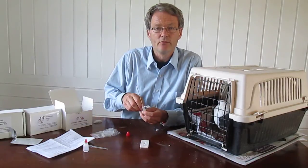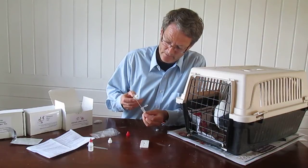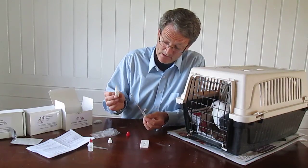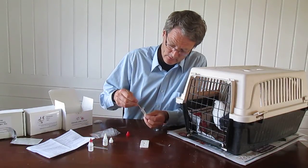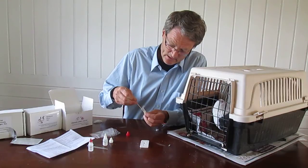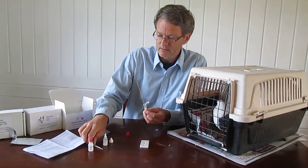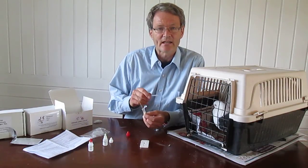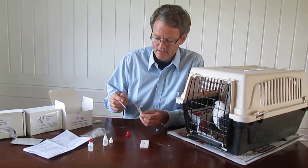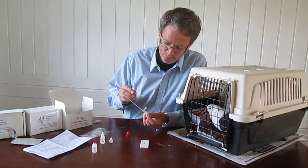Now we have to neutralize this cleaning, so we add five drops of buffer B with a white cap — one, two, three, four, five. We get a bit of fluid in here. We mix it well, and then we should wait according to the user manual 20 seconds before adding buffer B, but we have to hurry a bit so you don't get bored.